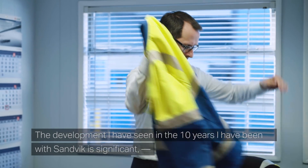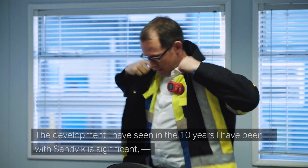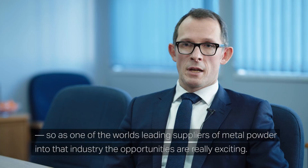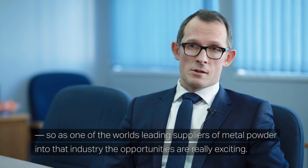The development I've seen in the 10 years I've been with Sandvik is significant. The industry is almost unrecognizable. It shows no sign of slowing down — if anything it seems to accelerate. So as one of the world's leading suppliers of metal powder into that industry, the opportunities are really exciting.